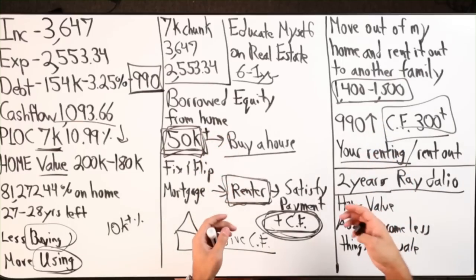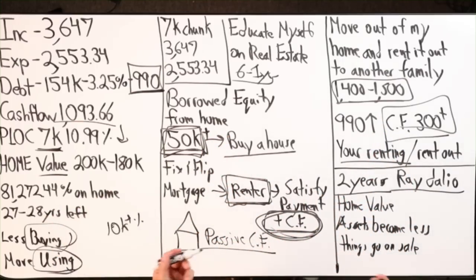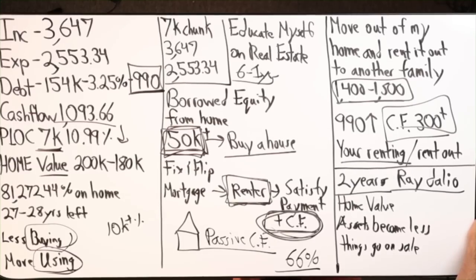Most consumers think 10% cheaper is a deal. But investors are buying properties at 66% or something like that of the ARV — after repair value. I bought a real estate course and learned a couple of things. I'll be in 2020 really investing a lot of time in acquiring different assets so that when things go on sale, I'll have the cash flow, the equity, and the capital to just buy a bunch of stuff.